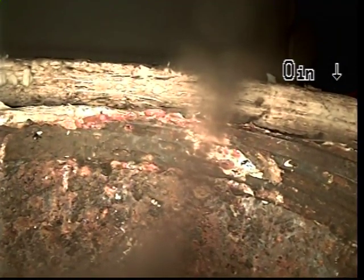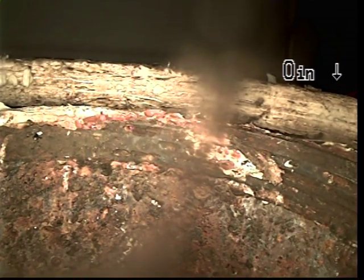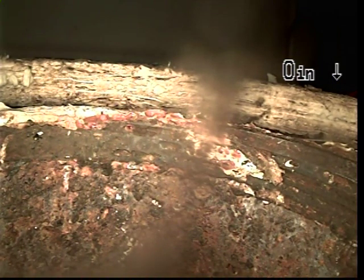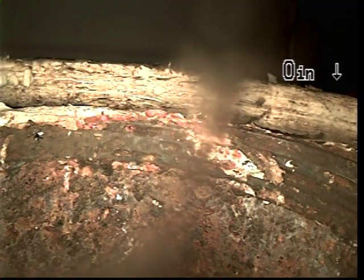Today is the 19th of April 2016. We are currently over at 4004 22nd Street in Wyandotte, Michigan. We are televising from the 4-inch clean-out for the building drain.